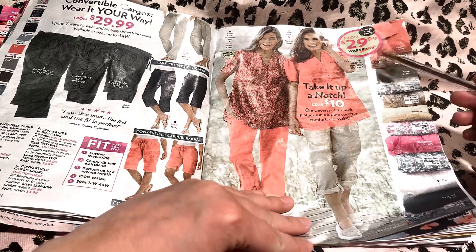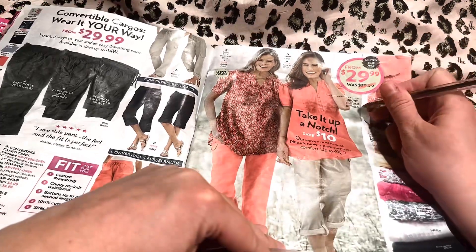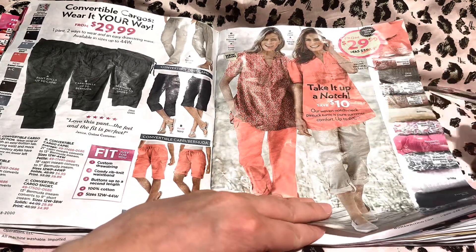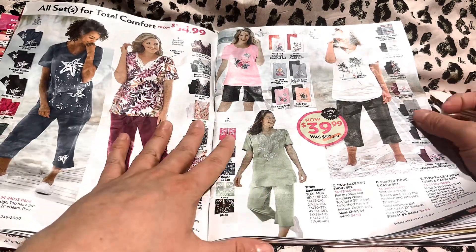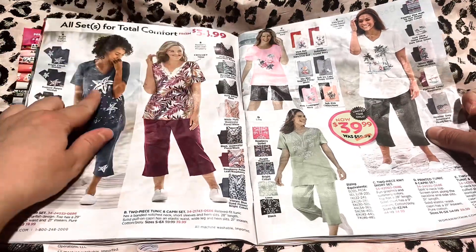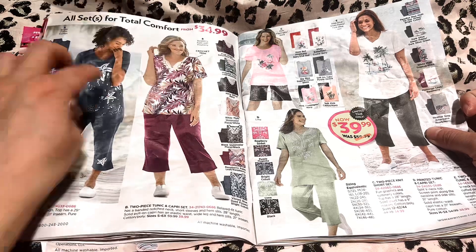I'll bookmark this one too for you, so we know that's one you're interested in. Over here we have all sets for total comfort, and they are just like the tops with the matching bottoms. They're very cute too.